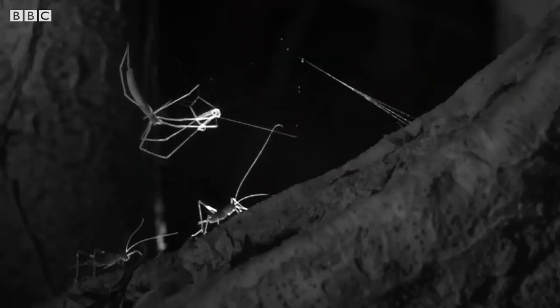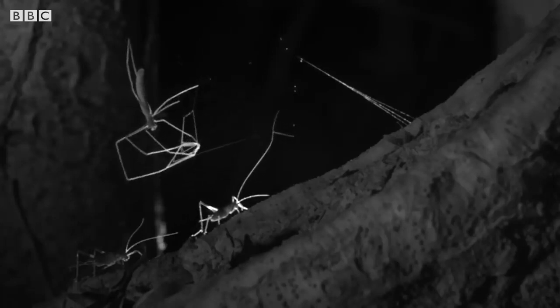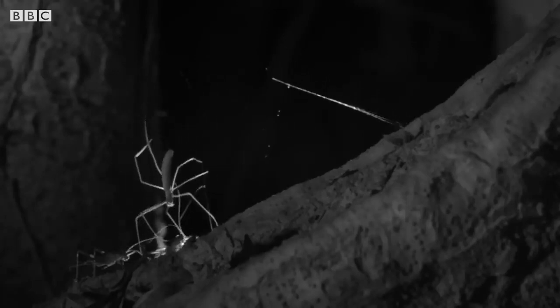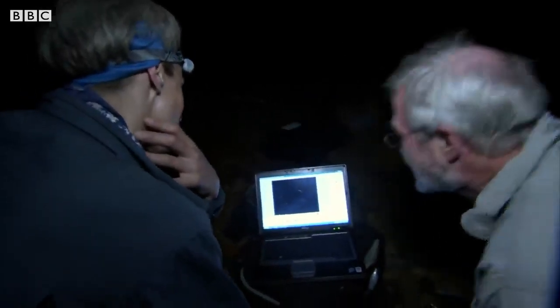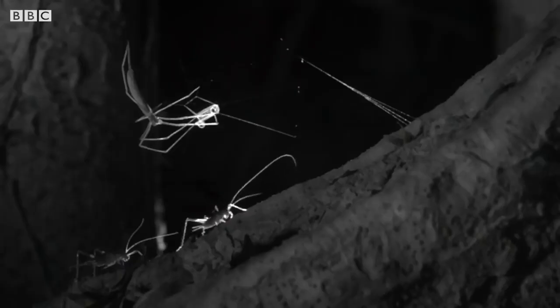In the slow-motion playback, the antennae of the cricket just touched that trigger wire. The spider orientates, opens the net — that's fantastic. It's not just the eyesight: the antennae of the cricket touched one of the wires; it was a trigger. George can see for the first time that net-casting spiders are highly sophisticated and use multiple senses to catch prey in the dark.